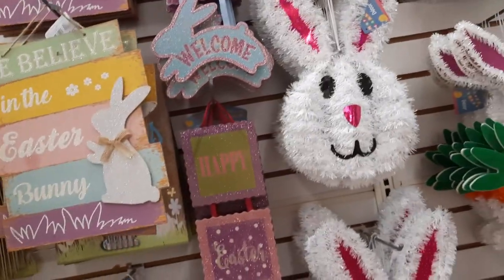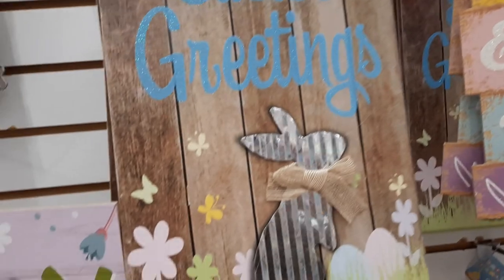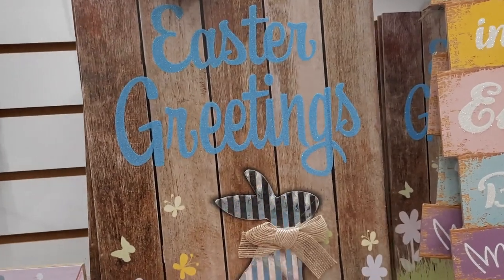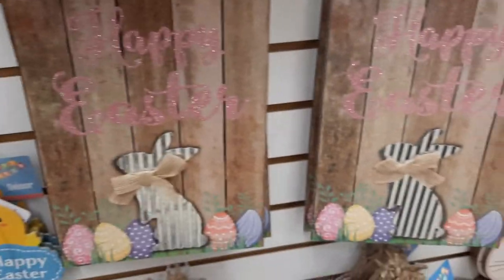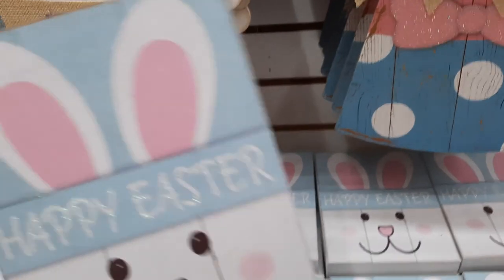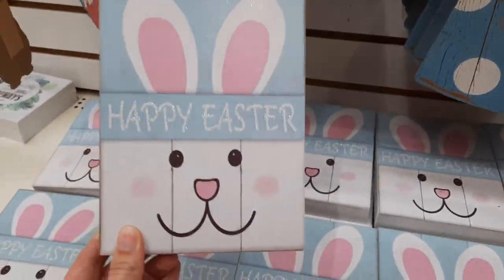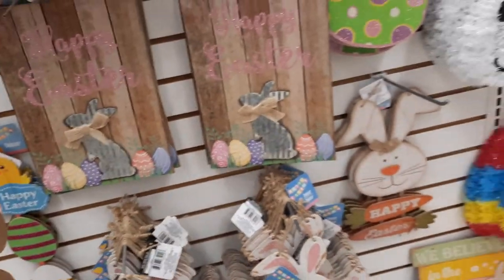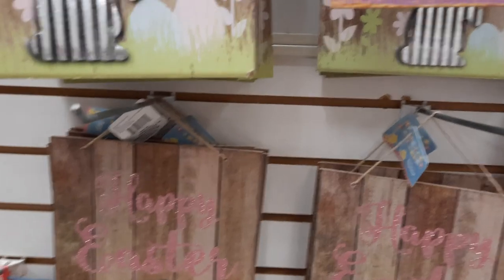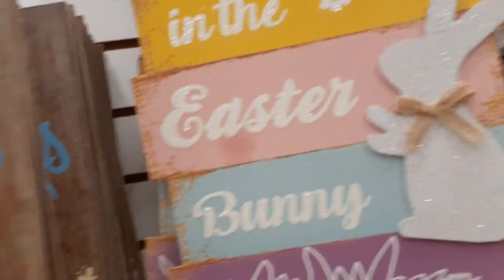We have all these cute wooden signs. Look at this guy - this looks like something you'd find at Hobby Lobby, guys. It has like the wood shiplap, the galvanized bunny, the burlap bow. Super cute. And if you guys don't like the way they look or what it is, there's so many creative people out there that DIY it themselves. This guy's coming with me.